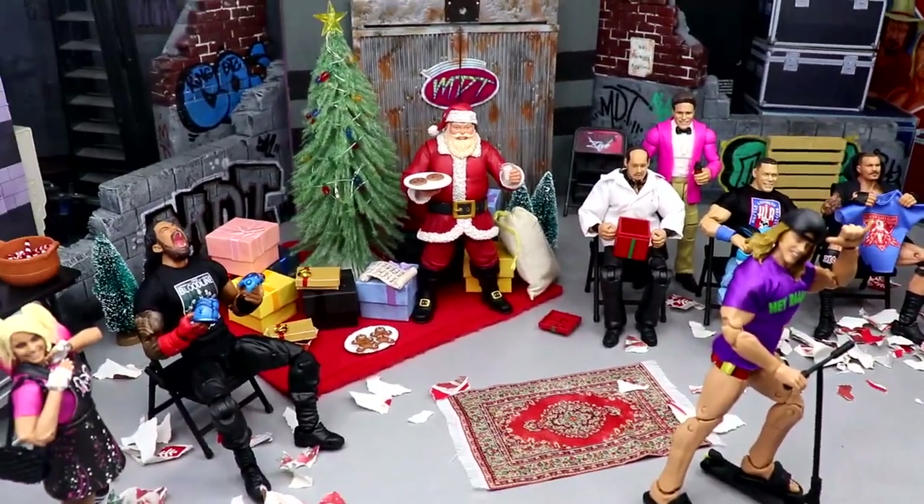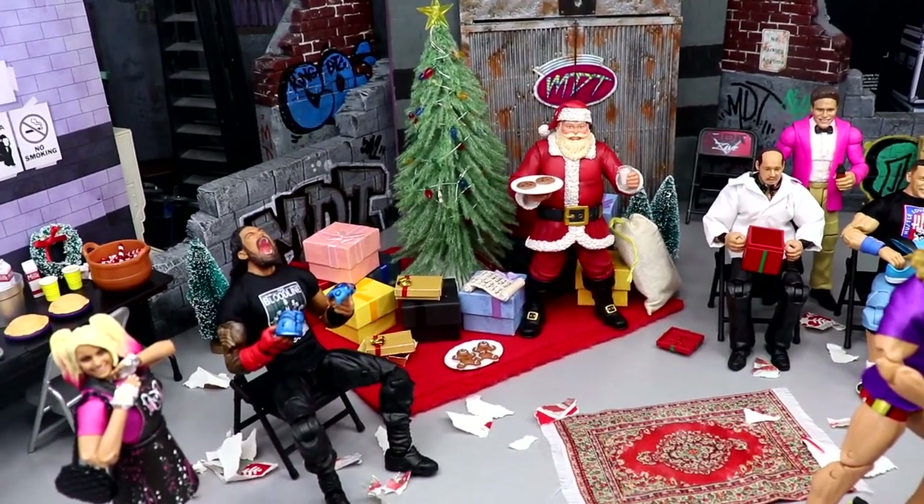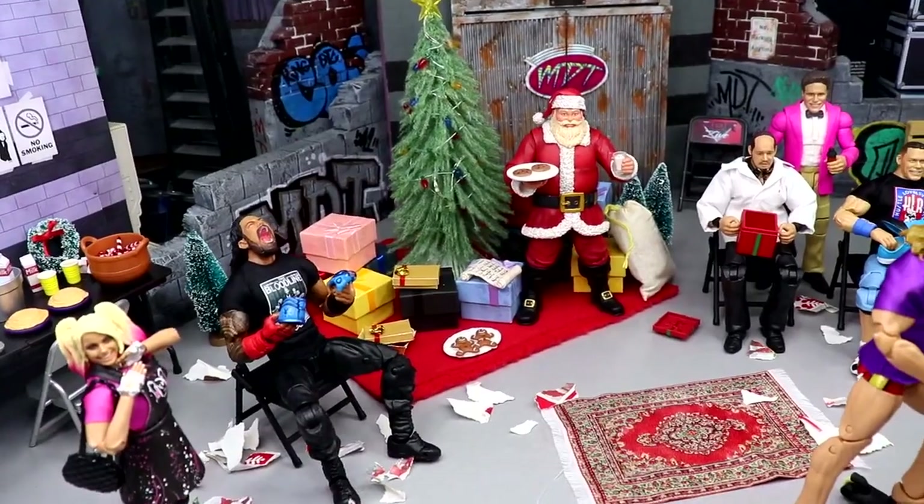The amount of detail in this setup is really where it's at. Mattel, bring me in for Access or Comic-Con or something and let me help you do the setup — I would love that. They're not watching, but I can dream. Let's start off over here in the corner and bring you guys all the way around.